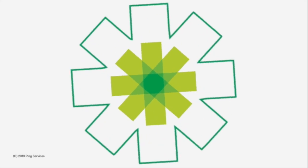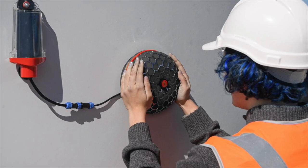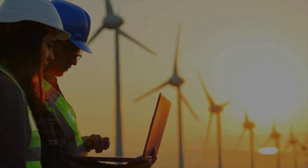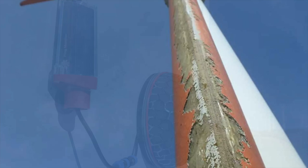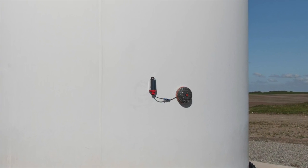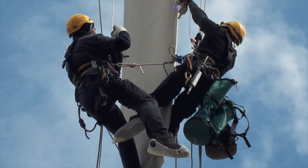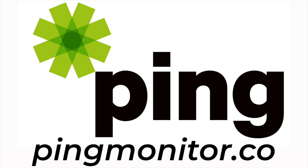PingMonitor is a continuous blade monitoring system which allows wind farm operators to stay ahead of maintenance. Wind techs can often hear damaged blades from the ground, but they can't continuously monitor all turbines or calculate how bad damage is or how fast it's propagating based on sound — but Ping can. Ping's acoustic system is being used on over 600 turbines worldwide. It allows operators to discover damage before it gets expensive and prioritize maintenance needs across their fleet. Learn more at pingmonitor.co.